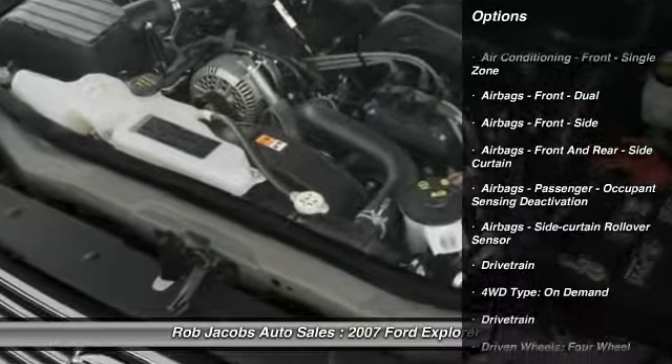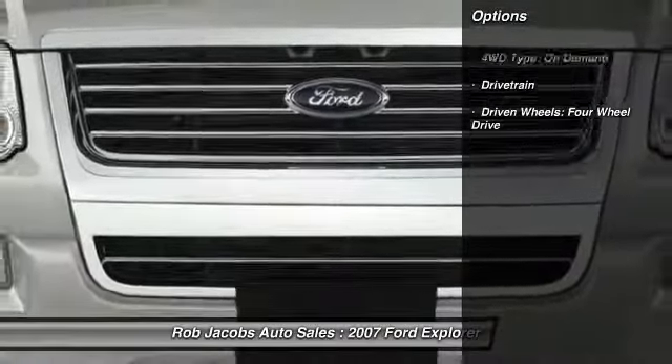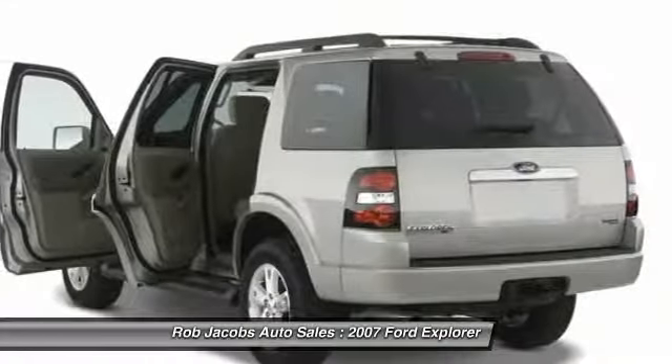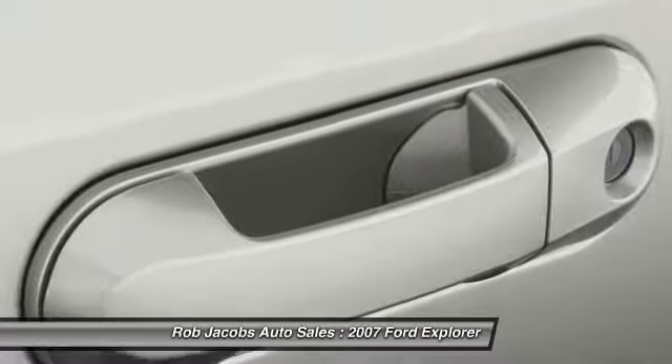Here are some of this vehicle's great options: running boards, traction control, stability control, power steering, keyless entry, cruise control, child safety locks, clock, compass, power windows.